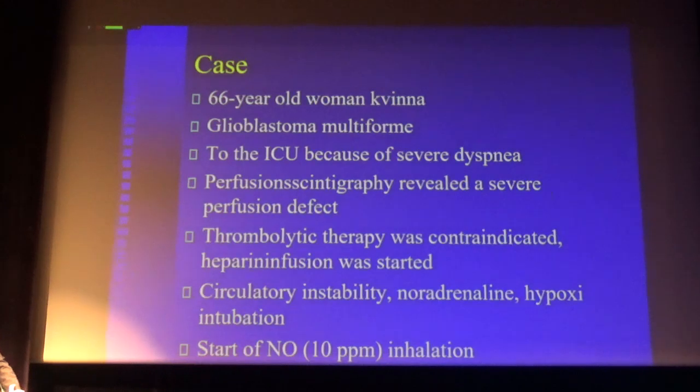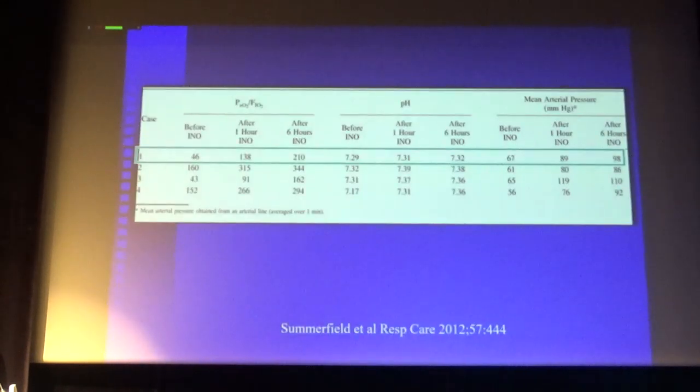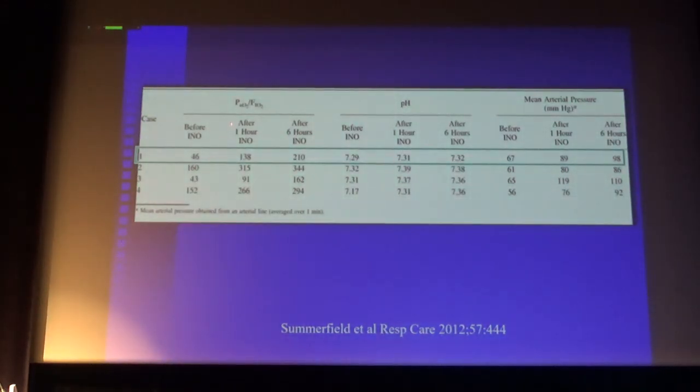This patient had a contraindication for thrombolysis because of the brain tumor, but received heparin infusion and was admitted to ICU. She became more unstable, requiring norepinephrine, was hypoxic, intubated, and they started inhaled nitric oxide. The PF ratio improved after one hour and further after six hours. pH increased and there was a dramatic increase in arterial pressure, because more blood was now reaching the left ventricle — cardiac output increased and blood pressure increased.